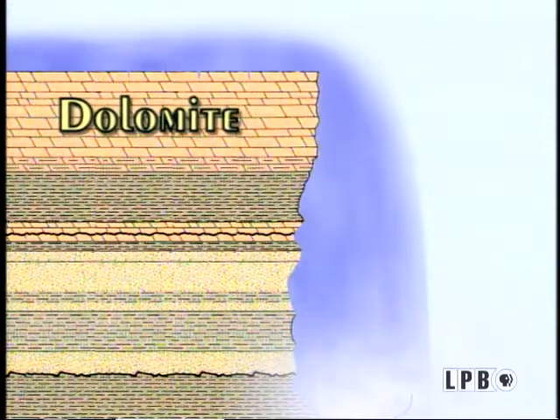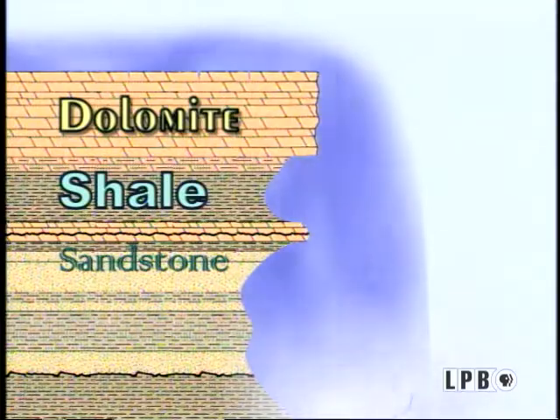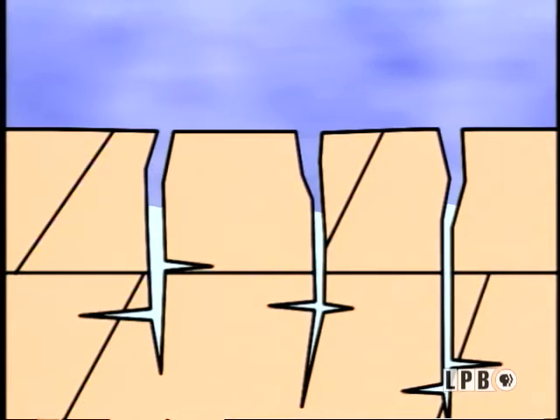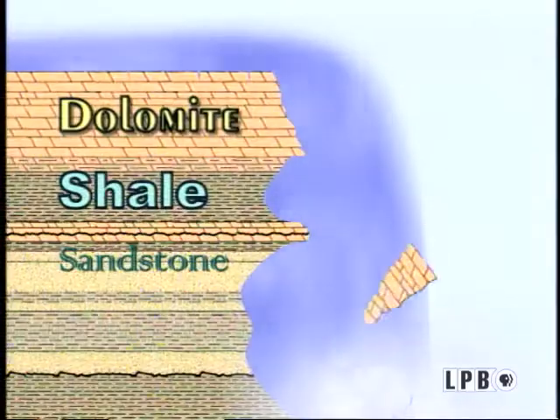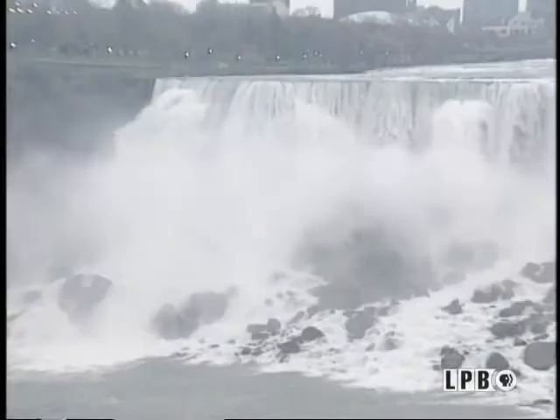At the top of the falls is an erosion-resistant rock called dolomite or dolostone. Water going over the falls is able to undercut the softer shale and sandstone layers below, creating the potential for collapse. Tiny fractures in the dolostone, called joints, allow water to seep in. When the water freezes, it expands. The dolostone cracks, and these rocks break away and wash down into the plunge pool below, moving the falls back another notch.